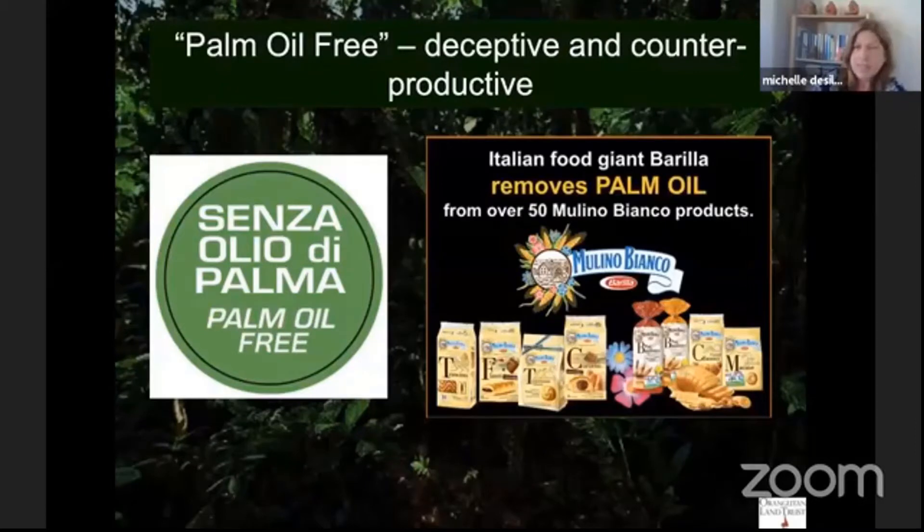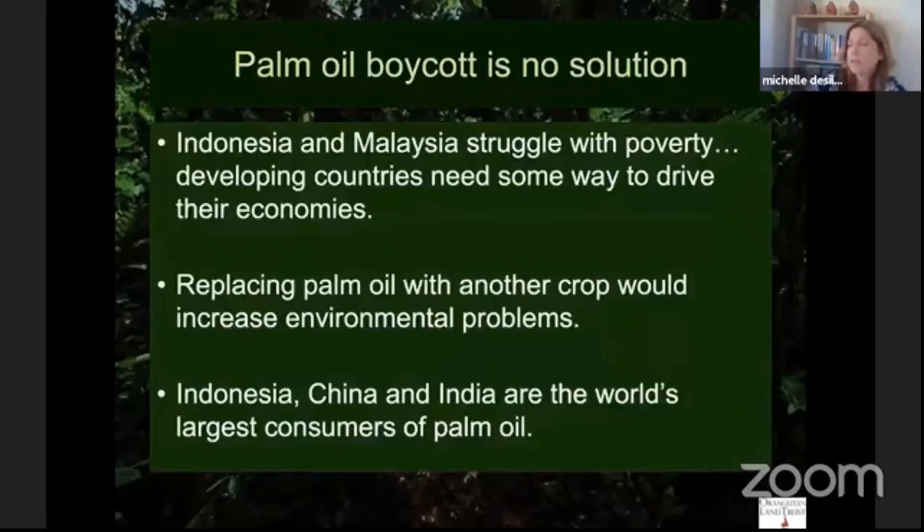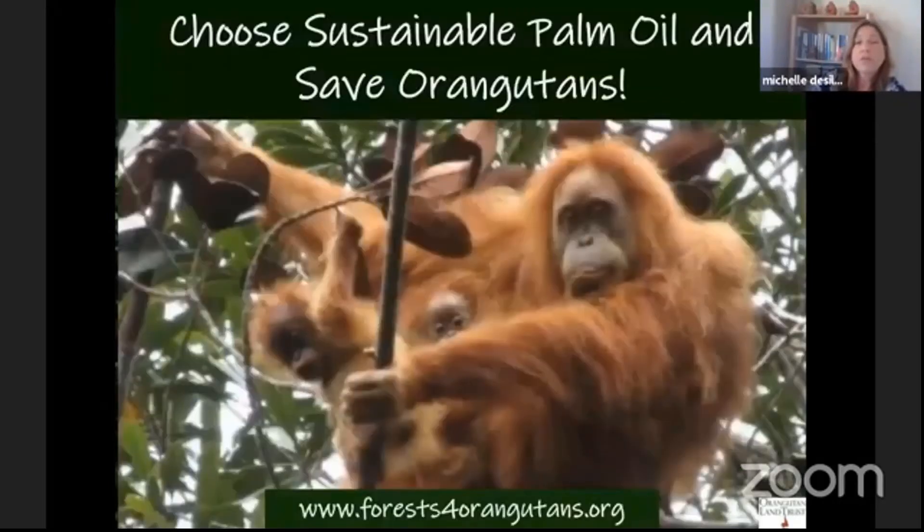A boycott is not really a solution — we could discuss that more in Q&A. The final message is: thank you, and please choose sustainable palm oil as a way to sustainably feed the growing global demand for oil seed crops.